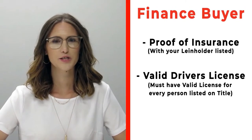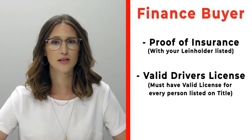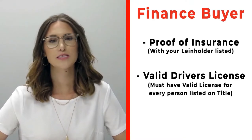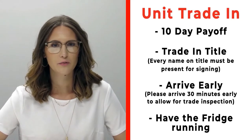If you're a finance customer, please make sure to bring proof of insurance listing your specific lien holder. If you need that information, please call us ahead of time. Also make sure to bring valid driver's licenses for all persons that will be listed on the title.